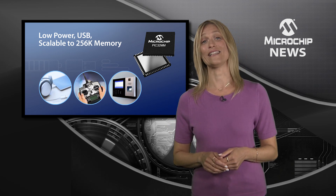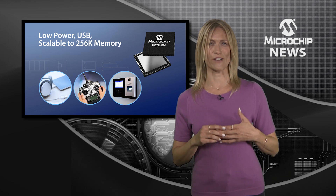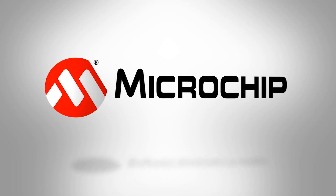With so much to offer in such small packages, the PIC32MM GPM family has to be your choice for driving longer battery life in space-constrained 32-bit applications that also need added connectivity. To find out more, check out the website now.